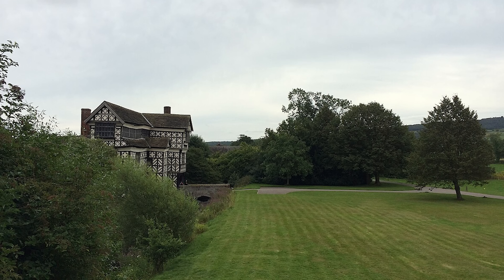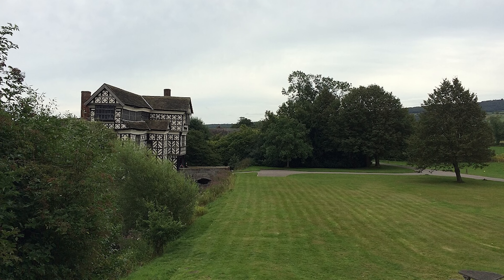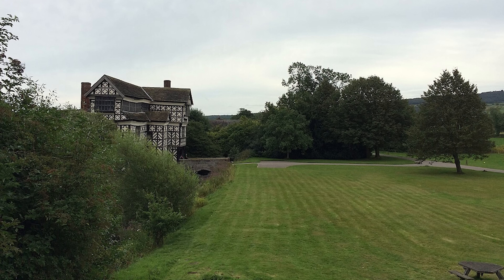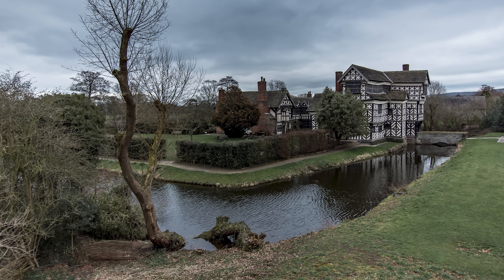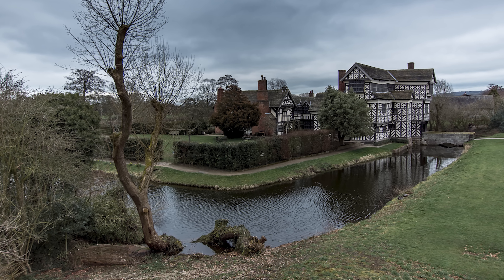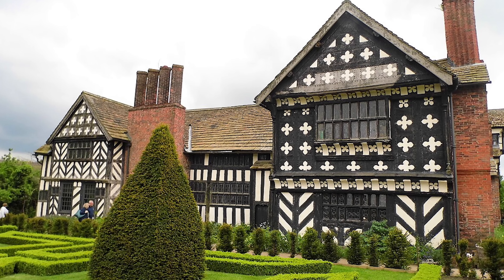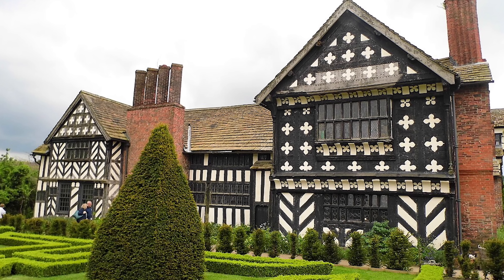The story of Little Morton Hall begins in the early 16th century, around 1504, when William Morton, a prosperous landowner, began constructing the house. The Morton family had deep roots in the area, tracing back to the 13th century. It wasn't until the mid-14th century, however, that the family capitalized on circumstance to create a grand estate.